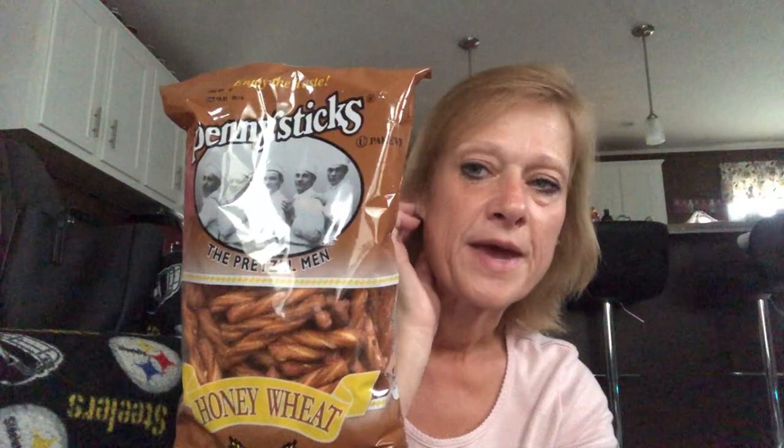I usually get the Snyder's honey wheat ones but I can't find those lately, so I picked up a bag of these. Let me know in the comments below if anybody's tried these and what you think of them — do you eat them plain or make your own dip? They're little tiny sticks so I'm anxious to try them. In the candy section, I picked up my favorite candy bar in the fun size because I don't eat a whole lot of candy.